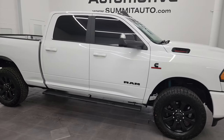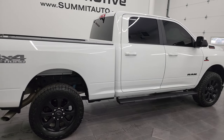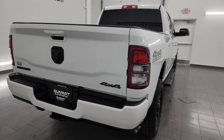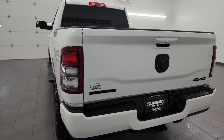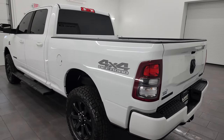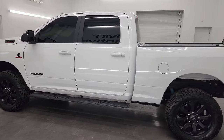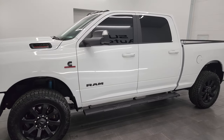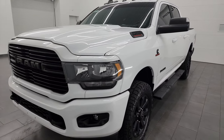Hey, this is Brett, and this 2020 Ram 2500 Crew Cab Short Box Bighorn Level 1 Night Edition is stock number 14136Z. I am here at Summit Automotive in Fond du Lac, Wisconsin — your new and used heavy duty truck and Ram headquarters. This 2020 Ram 2500 has the 6.7 liter Cummins diesel engine paired up with the 6-speed 68RFE automatic transmission.